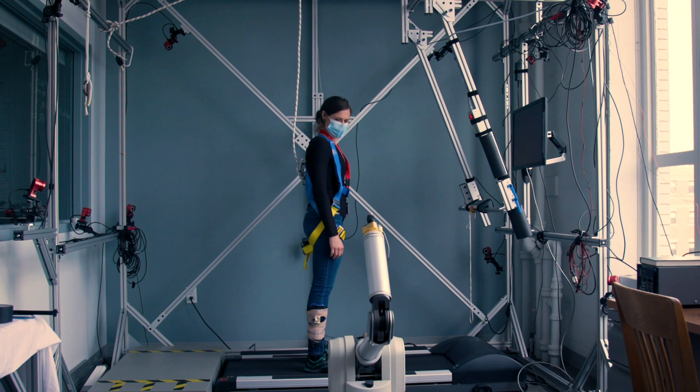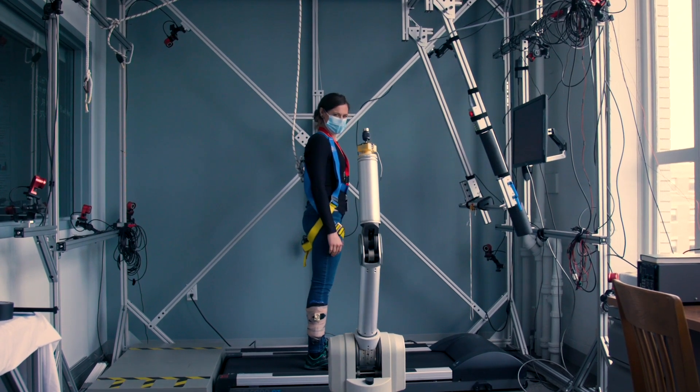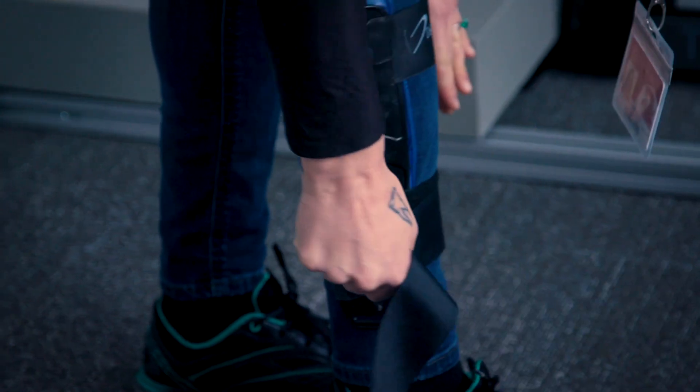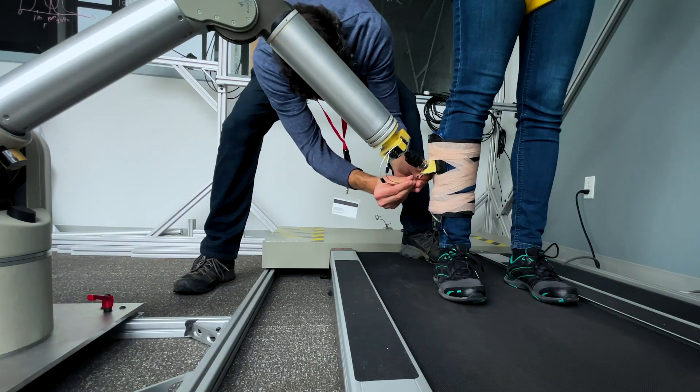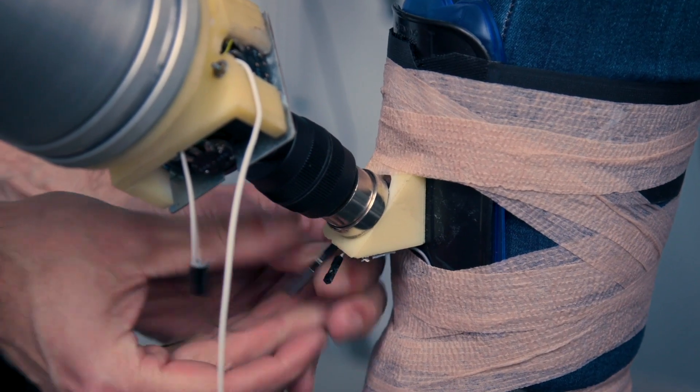We actually use a robotic arm. It doesn't have a hand on the end — it has a magnetic attachment. You can just wear a little brace that has a little piece of metal on it, and the robot just magnetically attaches to you, kind of just grabs onto you. And it basically emulates the way a human therapist would hold onto a patient.